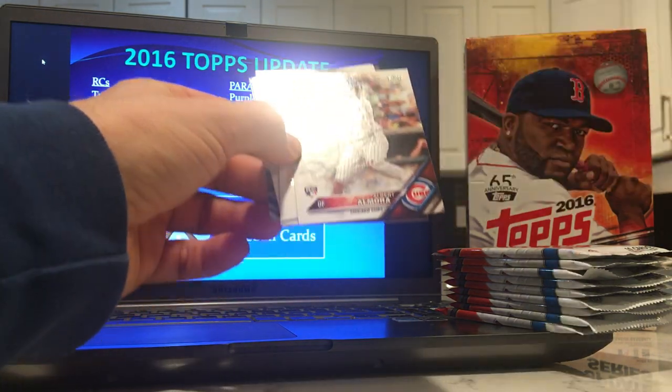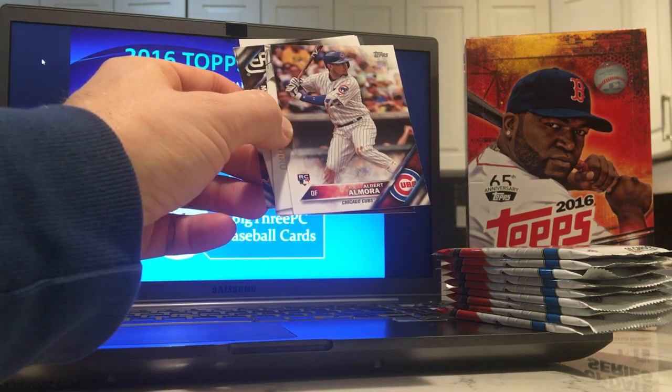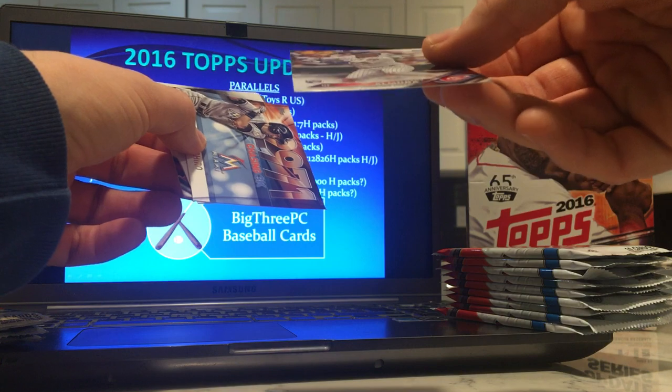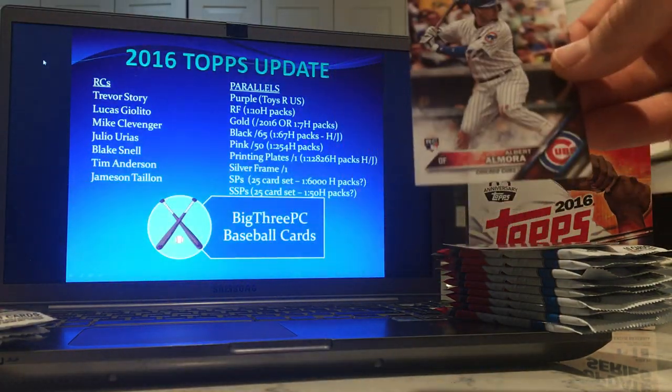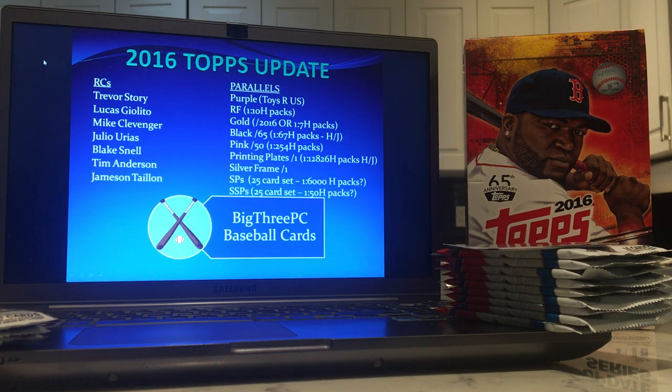Albert Almora — I didn't actually mention him. He was a big prospect but just hasn't really panned out in any big way. Maybe he'll be a late bloomer. I'll sleeve him up — it's in good condition, his rookie card — but he hasn't really been that great.